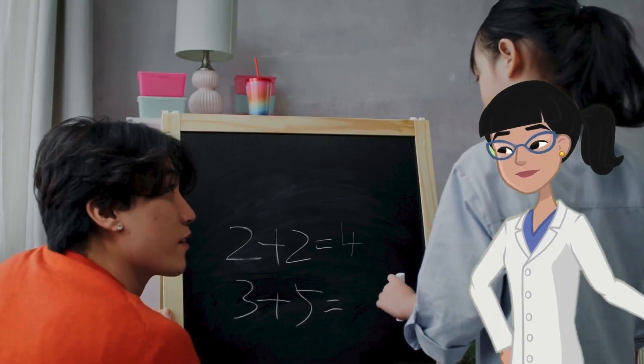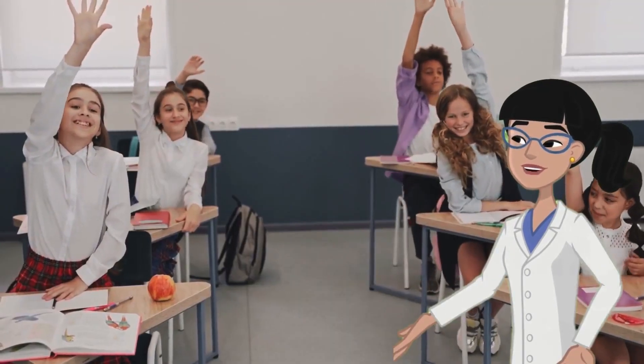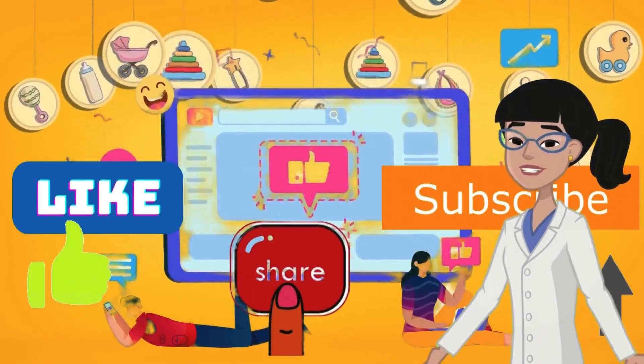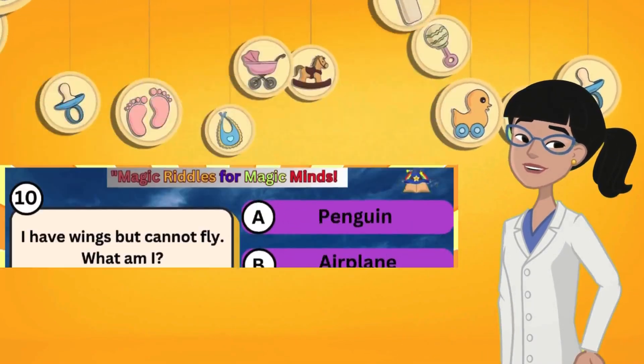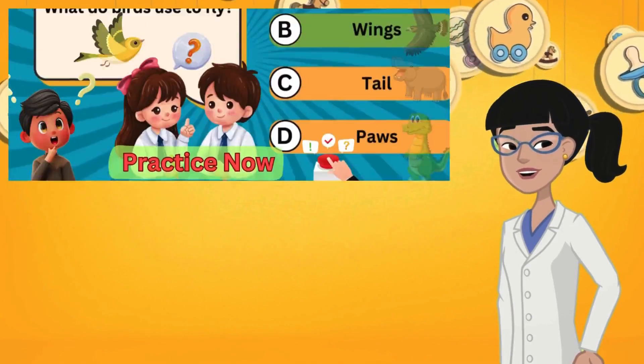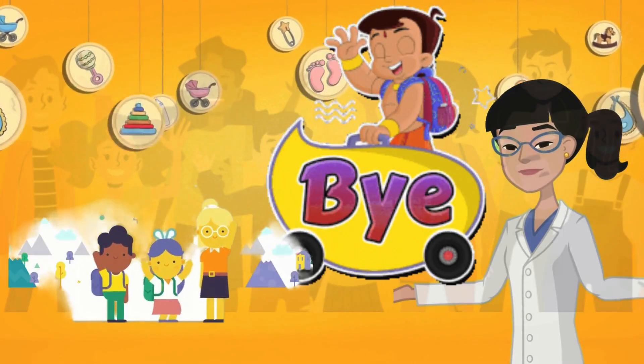Keep having fun! If you love this quiz, don't forget to like, share, and subscribe to Magic Mind Kids. We have lots more fun learning videos coming your way. See you next time, little math masters! Bye bye!